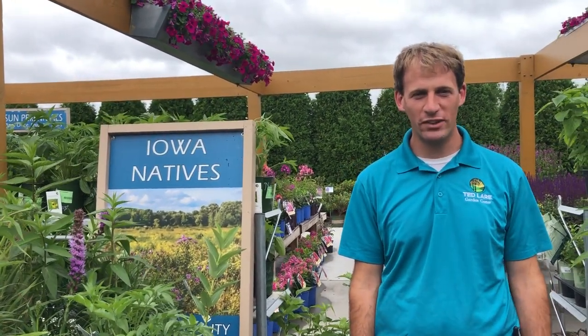Hi, my name is Derek. I'm the greenhouse manager here at Tedler Garden Center, but I'm also the native plant enthusiast. And this week happens to be National Pollinator Week, so we're going to talk about some native plants that we have.